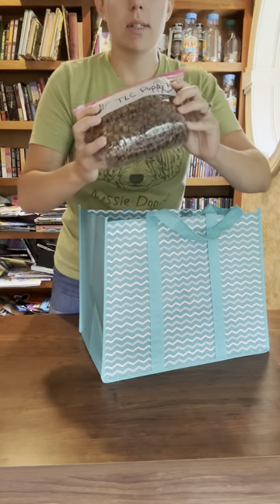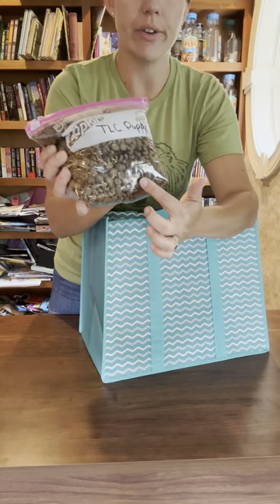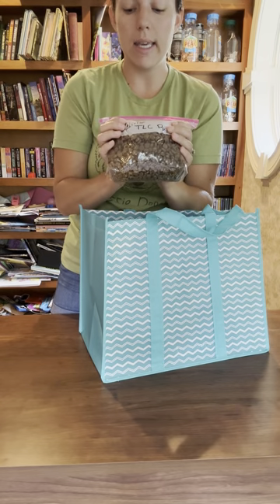You will also get some food that the puppies have been eating. We use TLC Puppy food. The link to order is sent via text when I send this video. TLC is online ordering only — you cannot get it in a store. It's a really nice high-quality food without all the extra fillers. I'll send you a bag, which is about two and a half days worth of food, so go ahead and order it when you get this video — shipping is about two days.